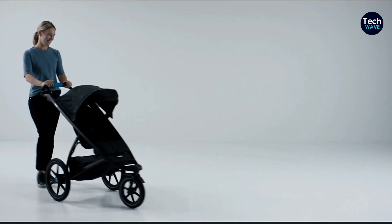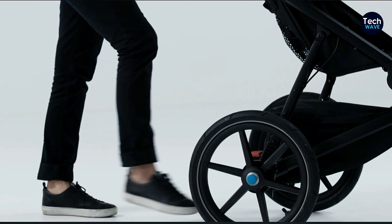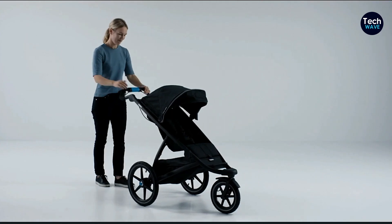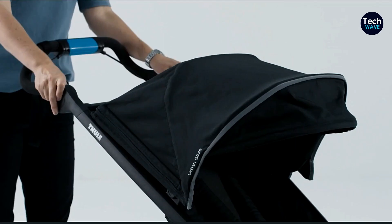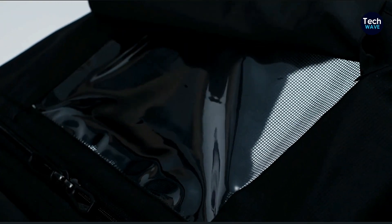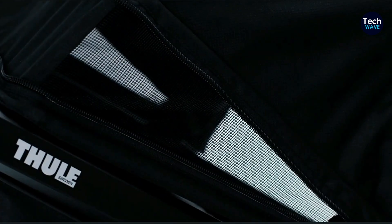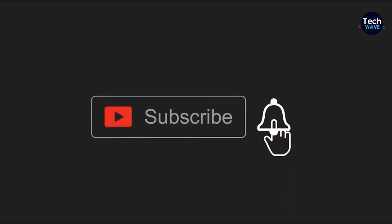Key specs: height limit of 35.5 to 44 inches, 75-pound weight limit. Yes, it has a handbrake for added control. The wheels are air-filled tires ensuring a smooth ride, and it features a one-handed fold for easy storage. Check the description for pricing and availability. Thank you for watching — don't forget to like, comment, share, and subscribe if you found this video helpful.